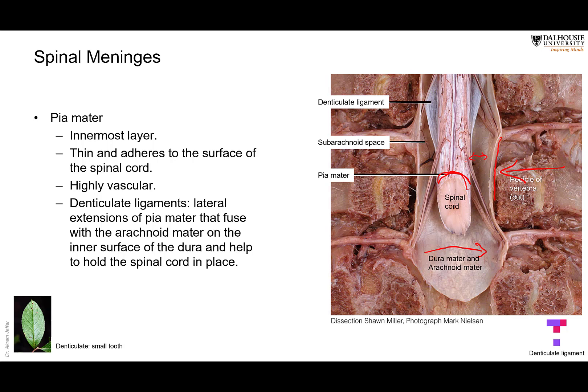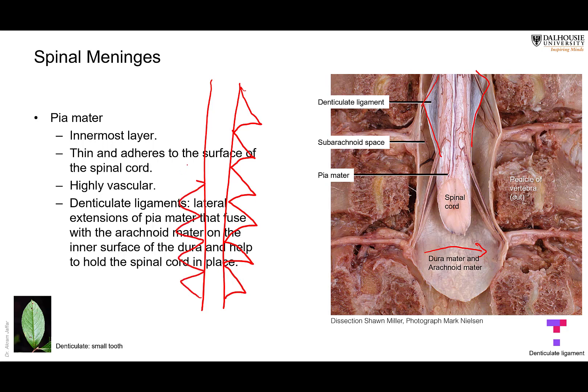The piamater has lateral extensions like small teeth. You can see one of them on either side of the spinal cord in this dissection. If we take the entire length of the spinal cord, we find that the piamater has multiple of these denticulations — small teeth — called the denticulate ligament. This denticulate ligament anchors the spinal cord, holding it in place, because the spinal cord is floating in fluid and needs something to anchor it from the side. The denticulate ligament is a fold of piamater extending between the pia and the arachnoid.